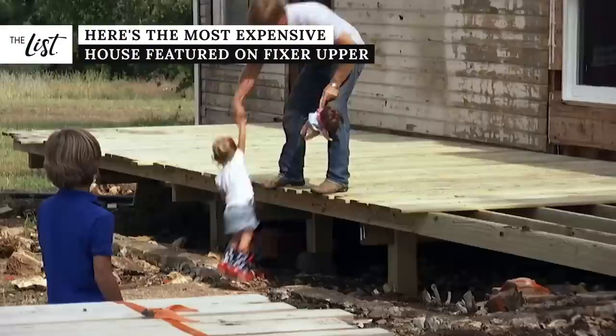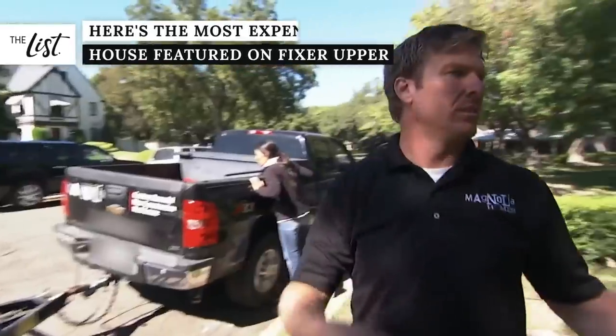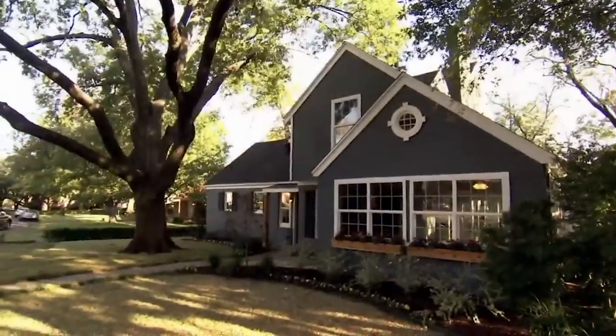When Fixer Upper first came on the scene in 2013, fans drooled over the beautiful designs and renovations created by husband and wife duo Chip and Joanna Gaines, who have gone on to become their own iconic brand. While clients may assume that a home touched by the talented couple would sell quickly, this isn't always the case.